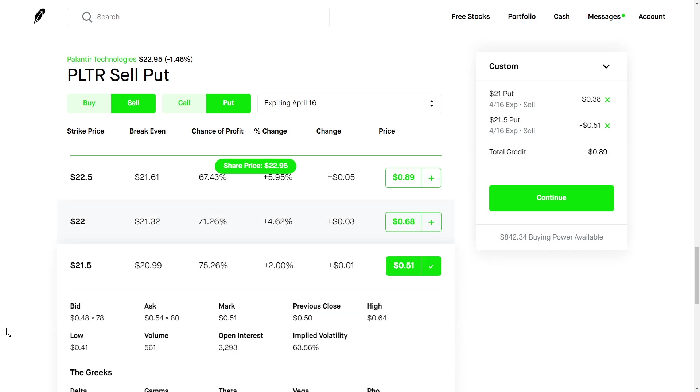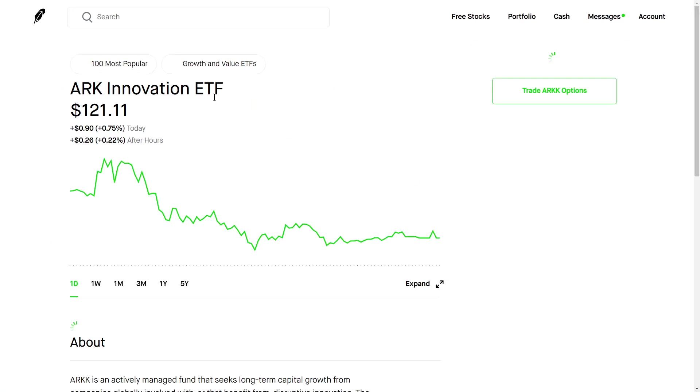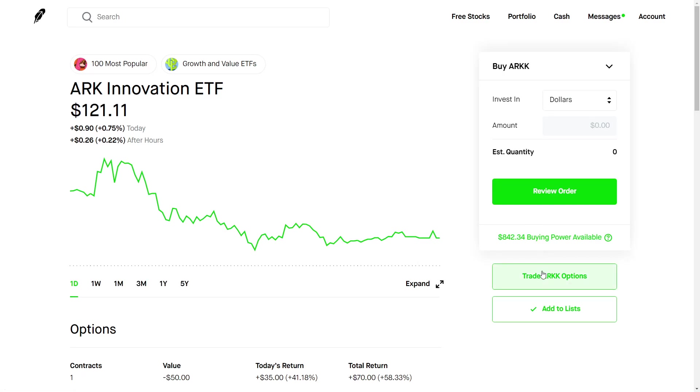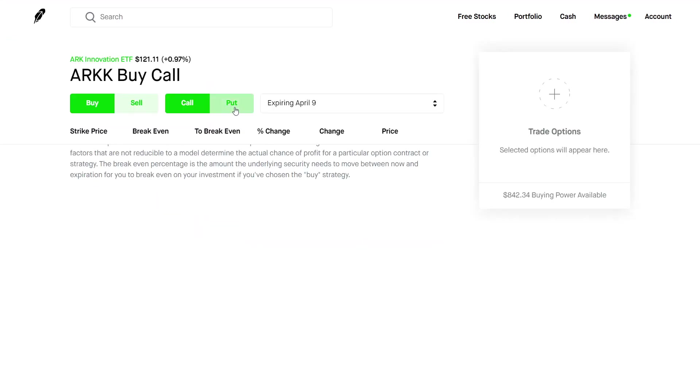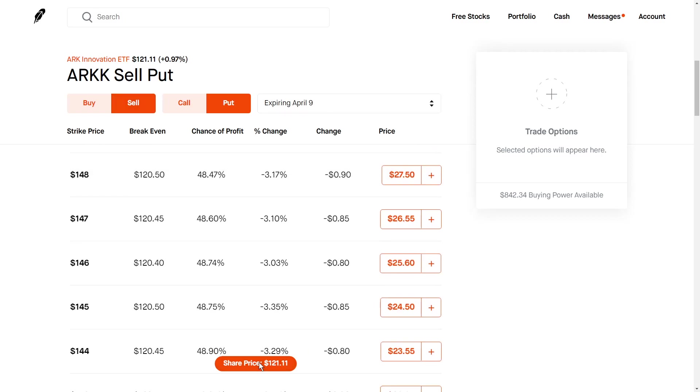Once the contract expires, I repeat the process and sell more puts on other stocks. The stocks you want to choose are going to be stuff like Palantir, Roblox, and ARK Invest ETFs, which are pretty good. It just depends on how much capital you have and how much collateral you can afford. Something like ARK Invest would take a lot more collateral because you need to cover 100 shares if you get assigned, but ARK Invest pays some pretty good premiums.